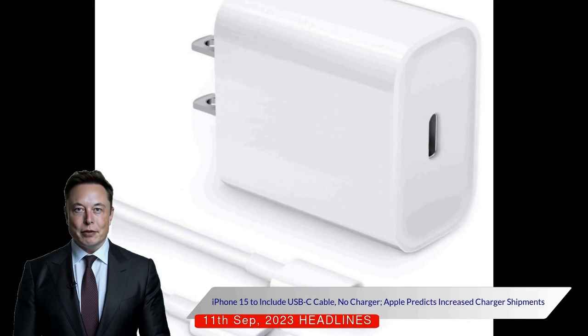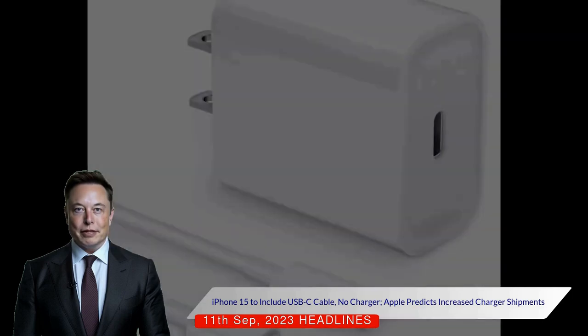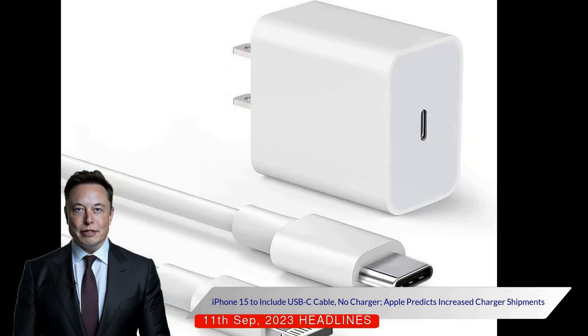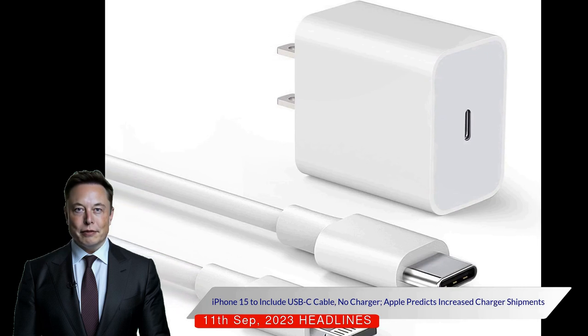Analyst Ming-Chi Kuo predicts Apple's increased forecast of third-quarter shipments of its 20W USB Type-C charger by 120%, and anticipates year-over-year growth in these charger shipments of 30% to 40% for 2023.